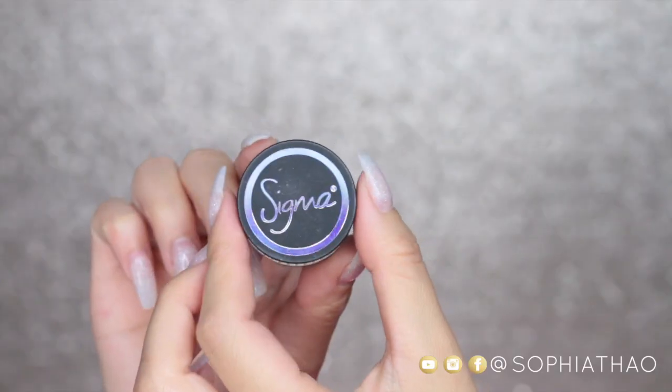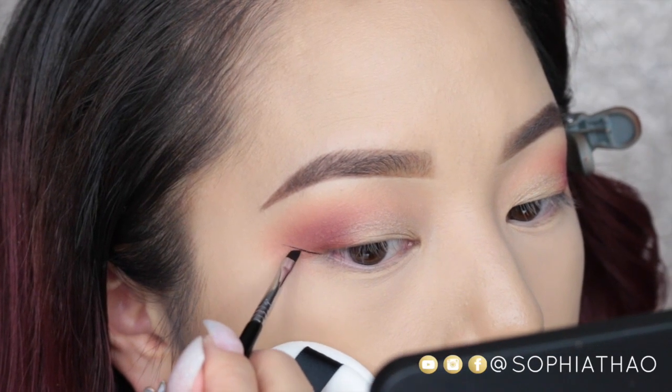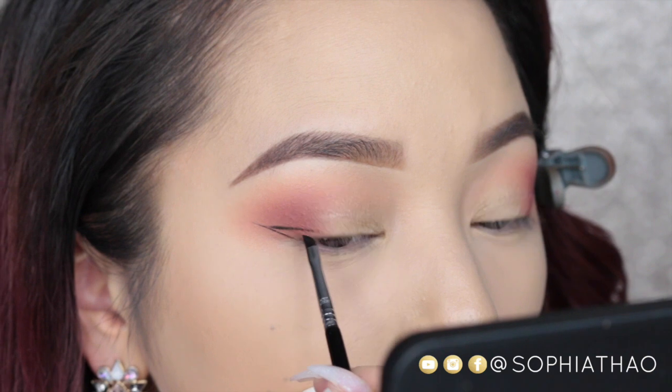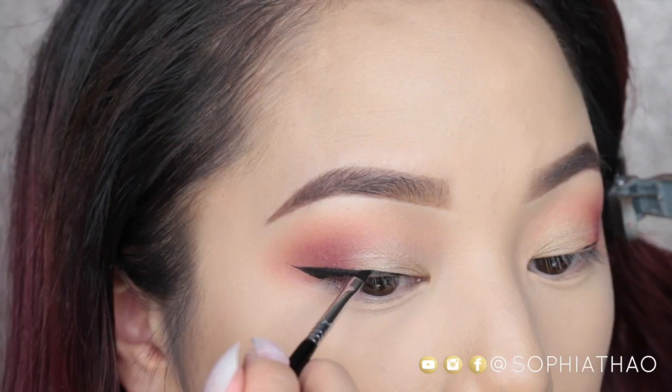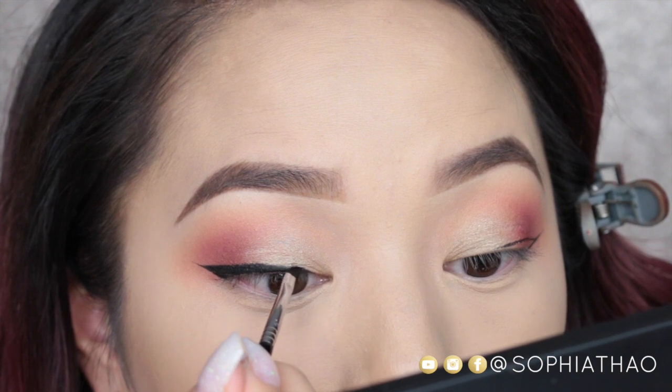Now for my winged liner I'm going to use my favorite Sigma Wicked Gel Liner and E06 brush. This brush is very crucial if you want to create a really nice fine line. You also want to make sure that you're keeping your wing really thin and fine as well.